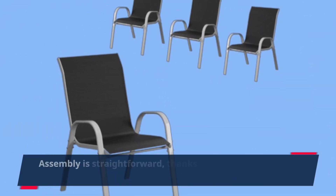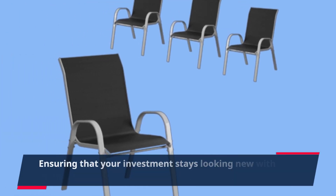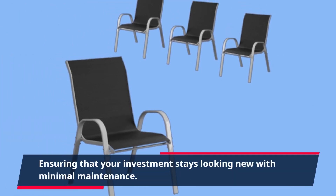Assembly is straightforward, thanks to the rust-resistant steel frames, ensuring that your investment stays looking new with minimal maintenance.